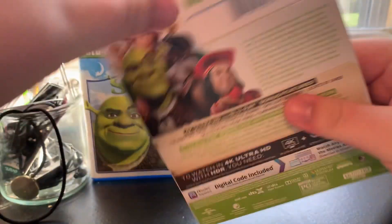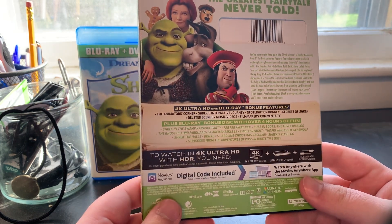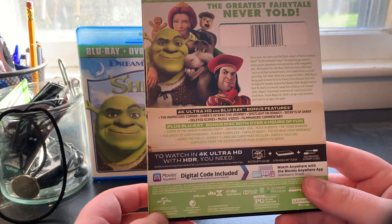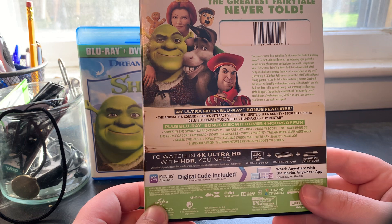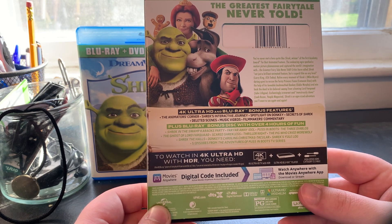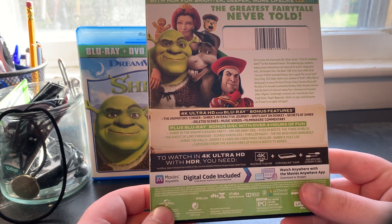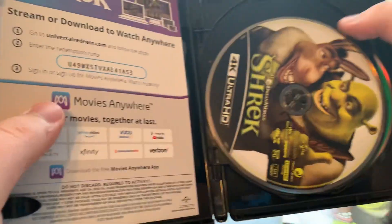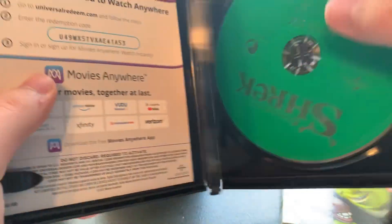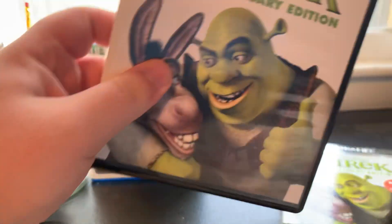On the spine and back it says 'four times sharper than full HD with HDR for brighter, deeper, and more lifelike color' and 'the greatest fairy tale never told.' It has mostly the same bonus features as the earlier Blu-ray, plus additional content on a bonus disc including Shrek in the Swamp Karaoke Party, Far Far Away Idol, Puss in Boots: The Three Diablos, The Ghost of Lord Farquaad, Scared Shrekless, Thriller Night, The Pig Who Cried Werewolf, Shrek the Halls, Donkey's Caroling Christmas, Shrek's Yule Log, and five episodes from The Adventures of Puss in Boots TV series. Opening it up, there's a digital copy code, the 4K disc with Shrek and Donkey artwork, a regular Blu-ray which is a green disc, and a green bonus disc.